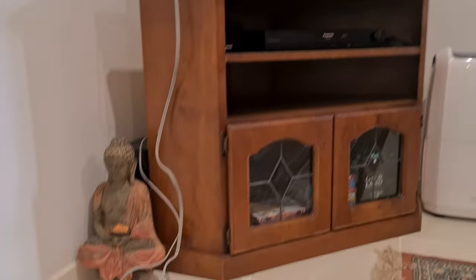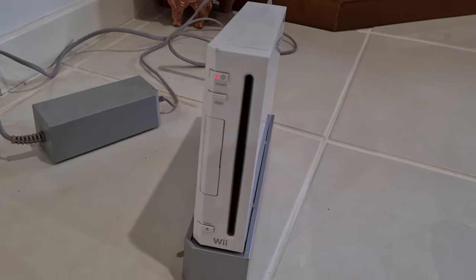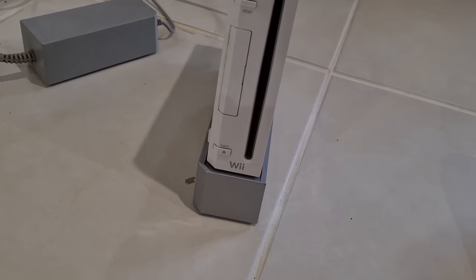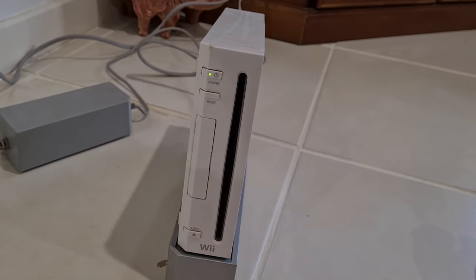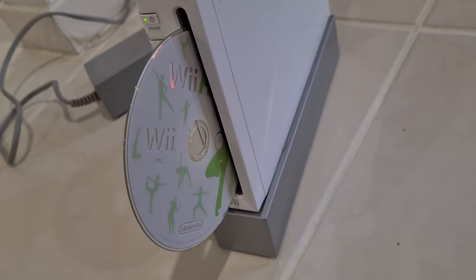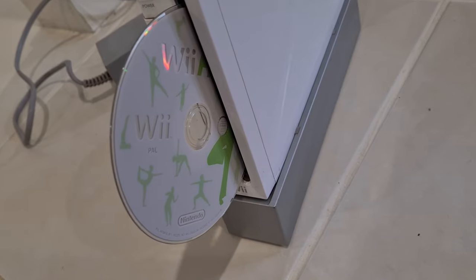Now for the fun part — let's turn the Wii on and see if we've got anything inside. It works! The Wii Fit board matches too. Excellent.